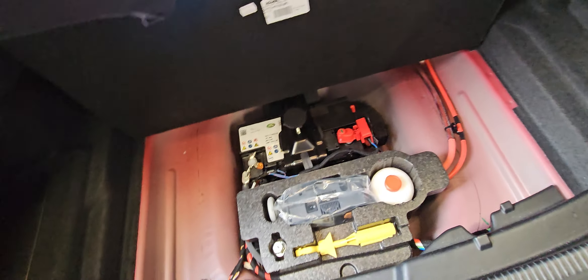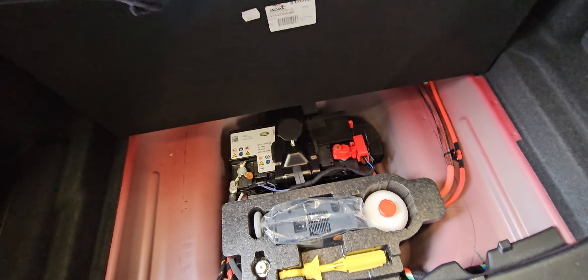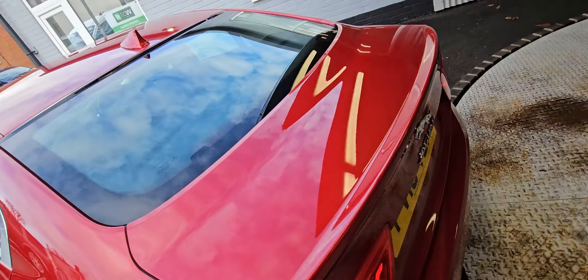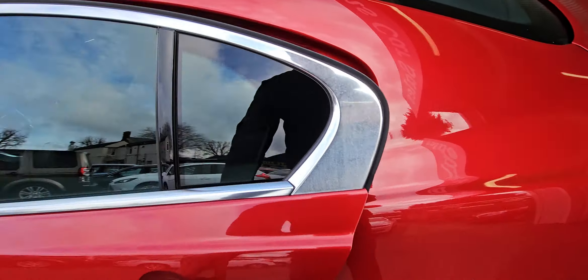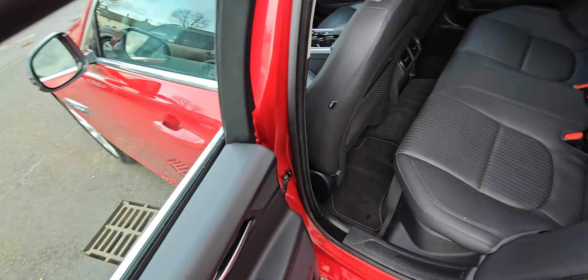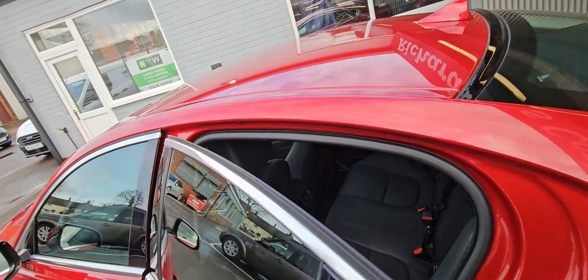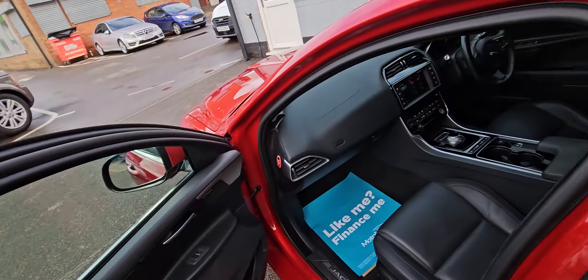Your ad-blue is in the rear, so you top your ad-blue up there. Decent-sized boot, and then under there you've got your blow-up kit, locking wheel nut, and also your batteries obviously under there as well. It's also got the carpet over-mats — the velour-style ones.